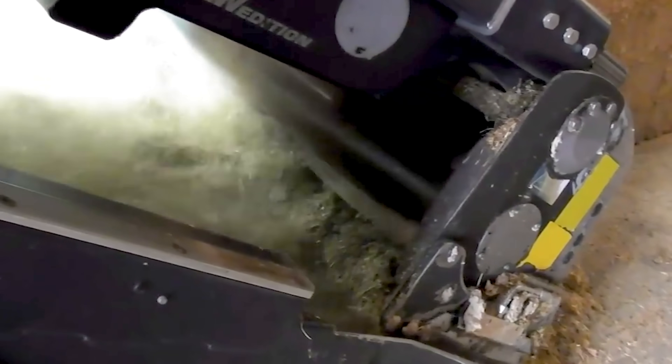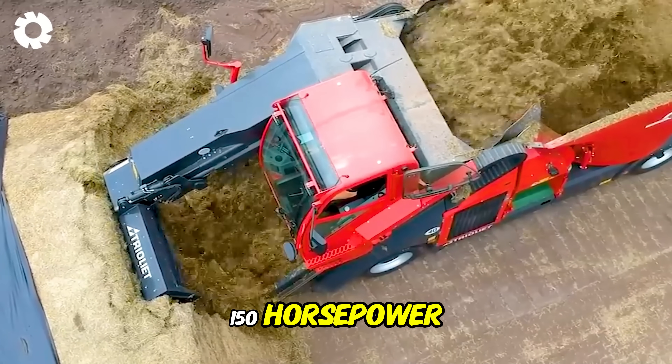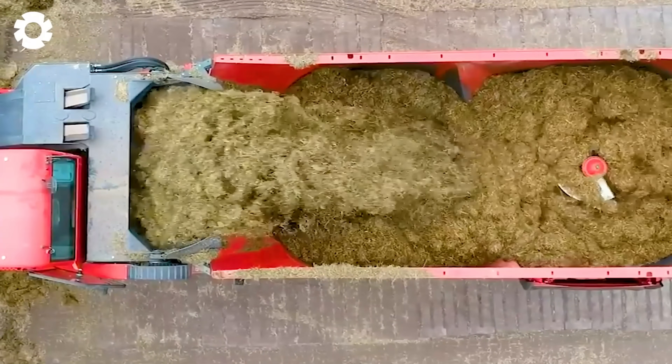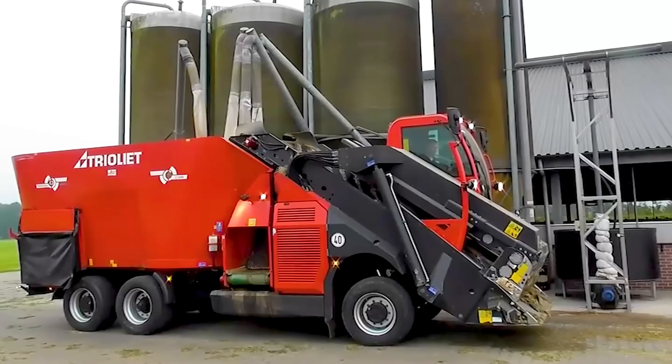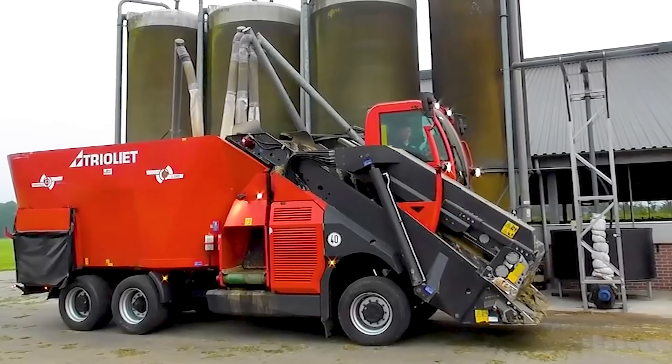The self-propelled TMR Mixer, with a powerful engine and up to 150 horsepower, is capable of cutting, mixing, and feeding silage to livestock quickly and efficiently. Its superior working speed helps optimize the processes on the farm.